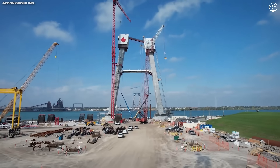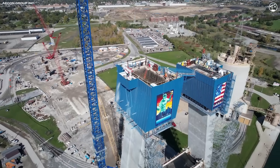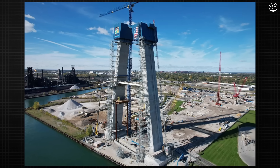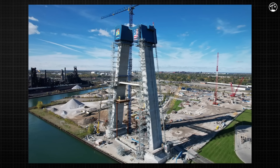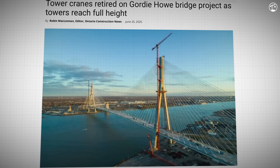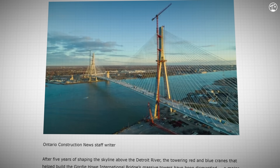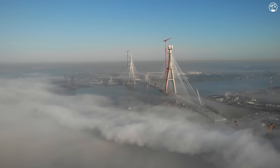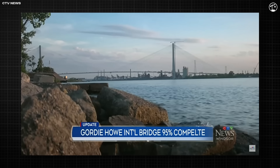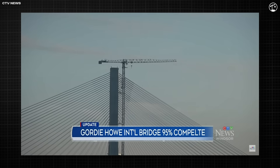With the towers completed, the massive tower cranes — visual landmarks of the project since 2020 — were ready to come down. The red Canadian crane was dismantled in June 2025, and the blue U.S. crane should be fully dismantled by the time this video releases. These weren't ordinary cranes; they were self-climbing units that had grown vertically with the towers, and their removal involved a multi-phase operation using a 600-ton crawler crane stationed at grade. It's a signal that vertical construction is done and that the project is moving into finishing phases.